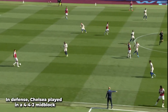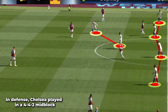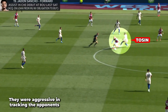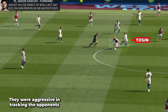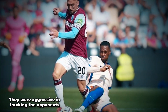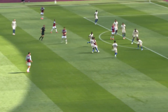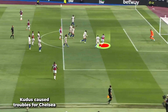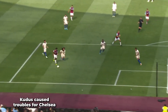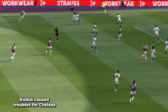Talking about defence, Chelsea were more laid back. They sat in a 4-4-2 mid-block and covered spaces centrally and were aggressive in tracking runners. There were several occasions when Tosin and Cucurella followed attackers deep into their own half. However, things were not entirely smooth all around. With Kudus in West Ham's line-up, there was a consistent threat, especially on the flanks, indirectly challenging the left-back and putting the Blues on the ropes defensively in those wide areas.